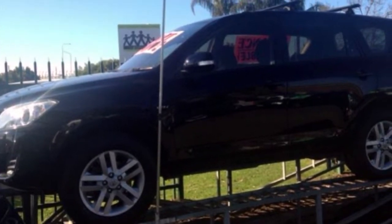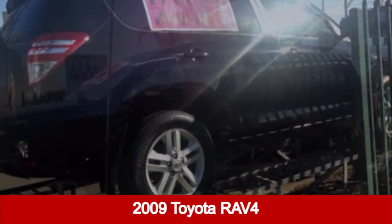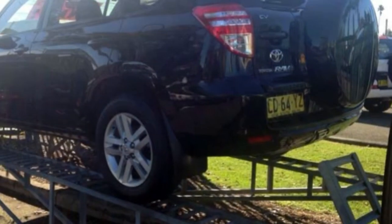We are proud to offer you this great value 2009 Toyota RAV4. This RAV4 has a reliable 2.4 litre engine that gives you more control with its manual transmission.